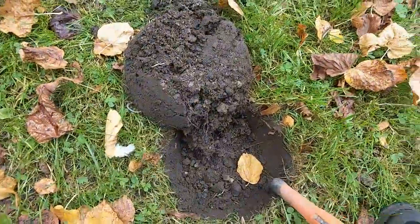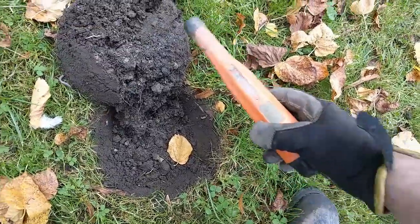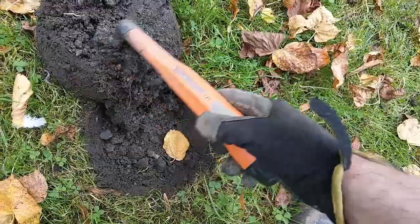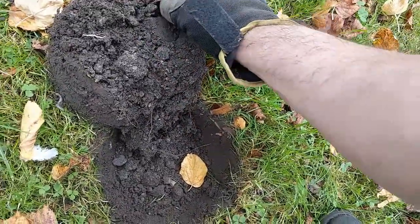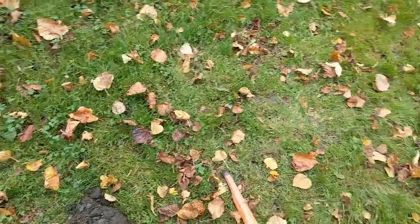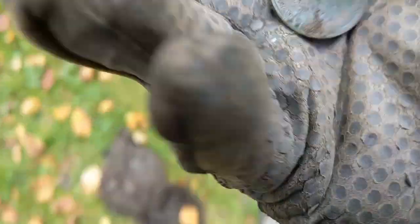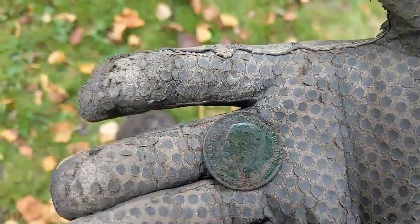Okay folks, this one was an 85. Oh there we go, look at that. Our 1921 George the Fifth penny. That is beautiful.